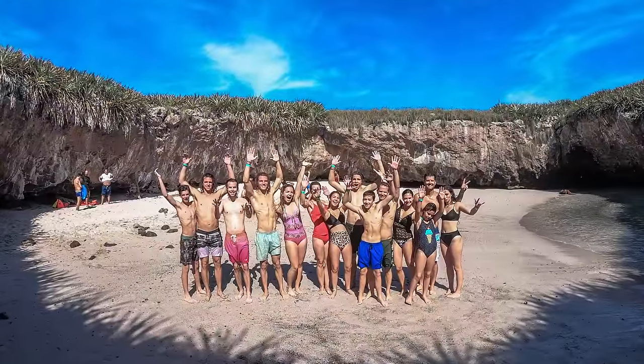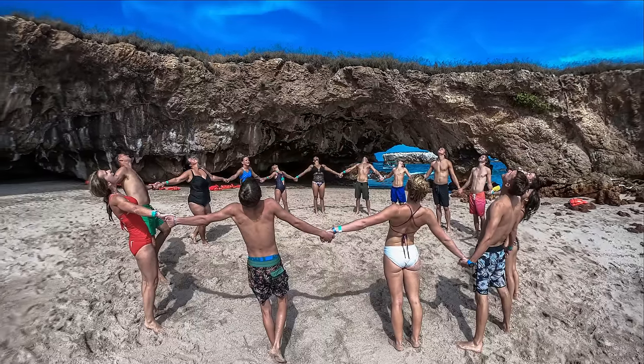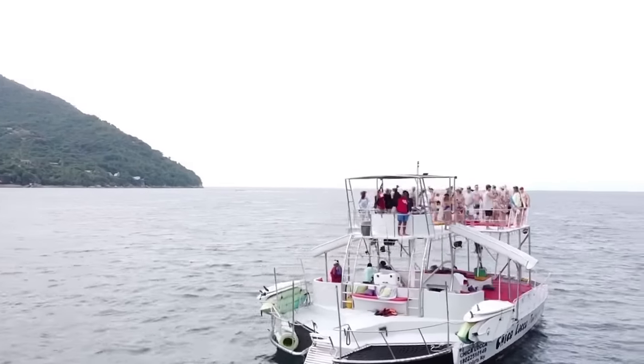Visiting the Marietas Islands is always a number one tour recommendation when visiting the Puerto Vallarta area. Add it to your plans and make your visit unforgettable.